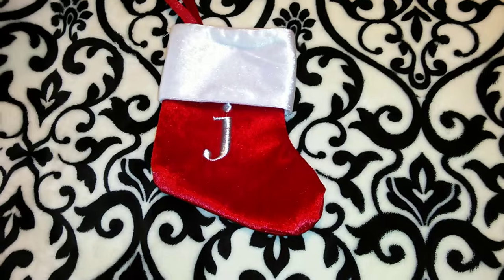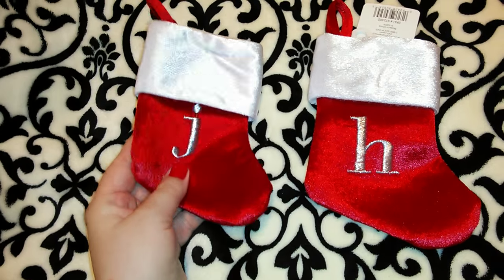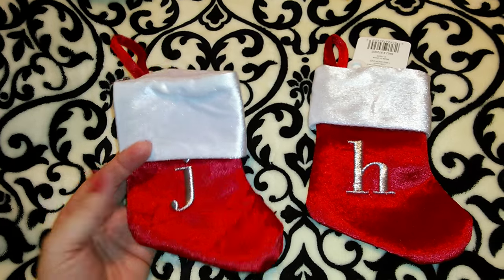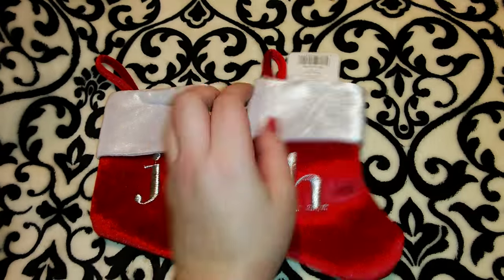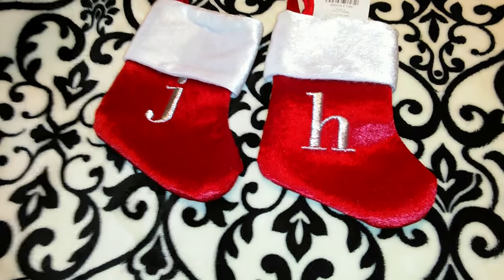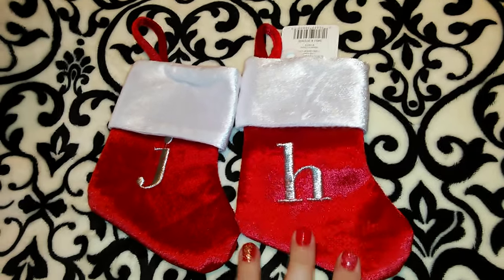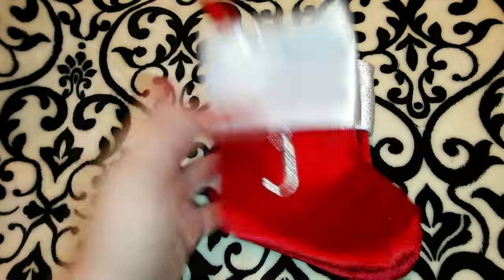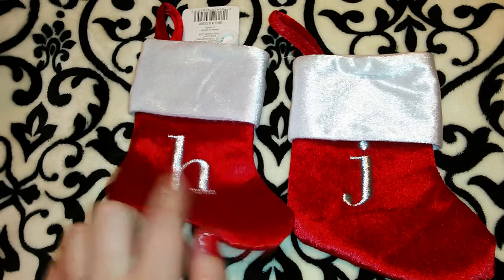I also saw these baby monogram stockings — not necessarily for babies, but baby-sized. I got the J for Jordan; I'm going to use it to wrap one of his smaller, more fragile gifts because they're kind of thick. And I got the H for my niece Haley — I'm just going to fill it with chocolates and cute little stuff for her. The original price was $1.49 each, same brand, and I got each mini stocking for $1.12, saving 37 cents each. I also thought that was a really good deal — basically Dollar Tree price, but thicker and with personalized monograms.